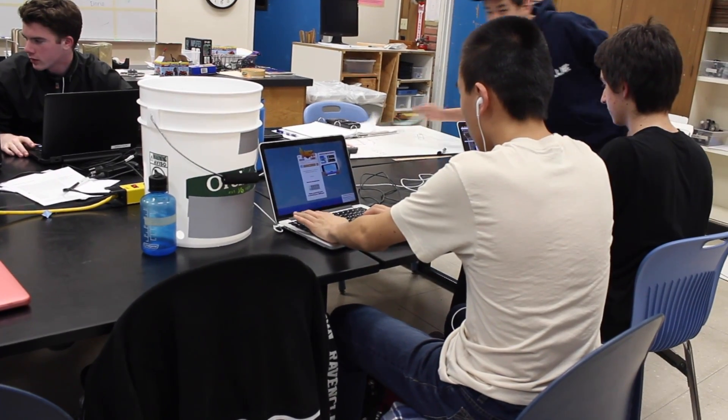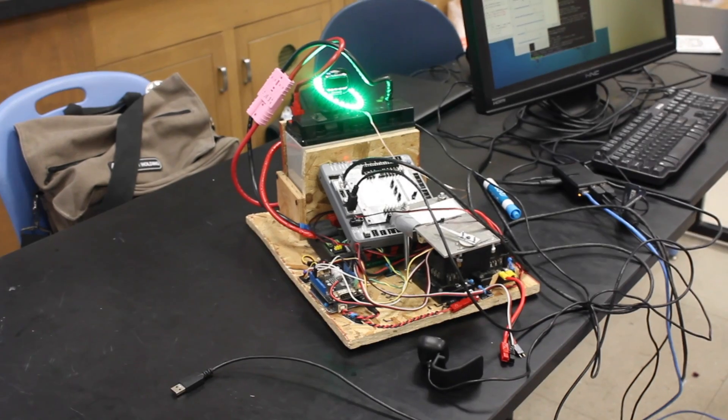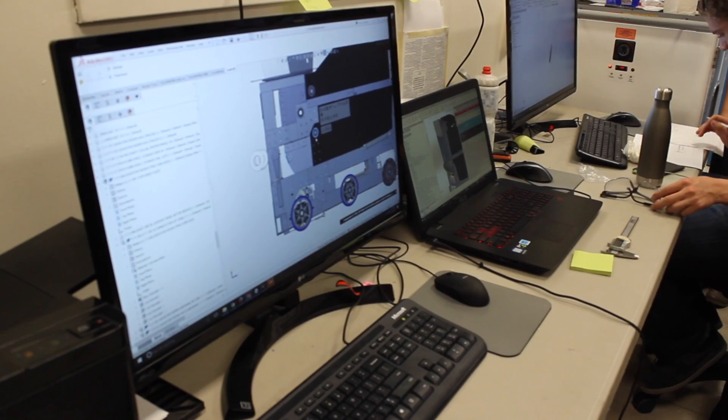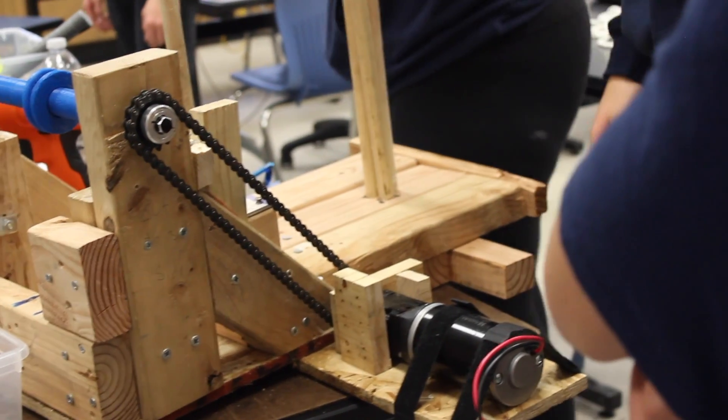We're doing a lot better this year than we did last year. Things feel a lot more organized. It feels like there's a lot more rigor to the design process and the fabrication process. The whole thing just feels a lot more organized — it felt a lot more seat of the pants last year.